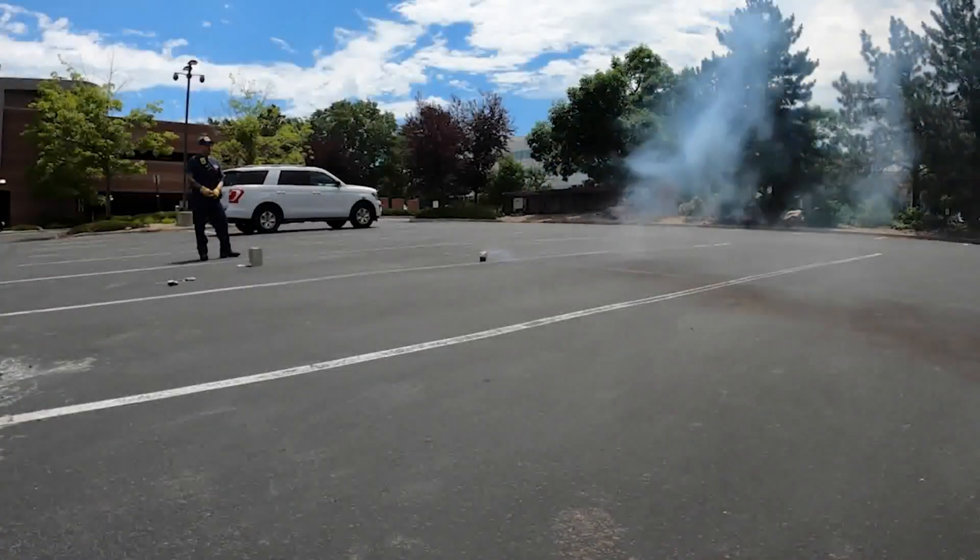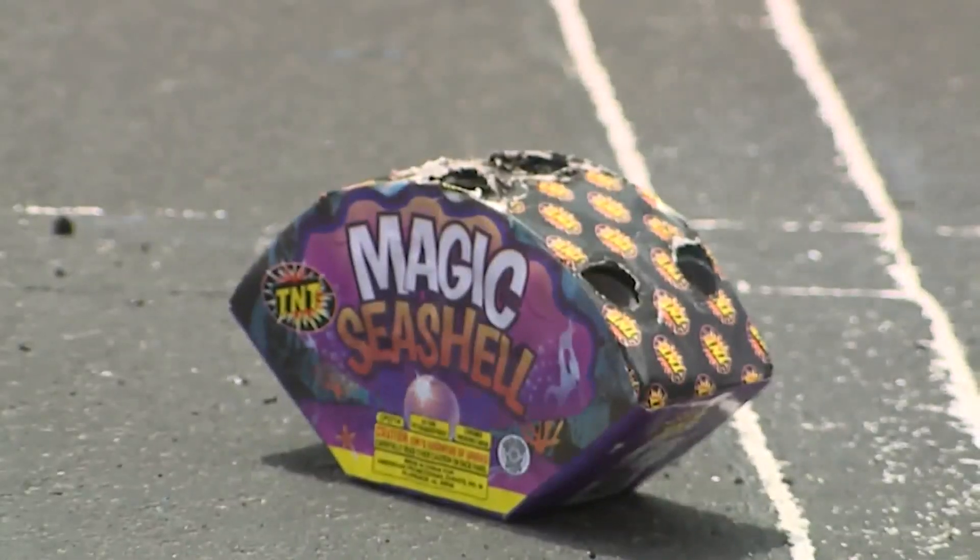He gave a demonstration of how to dispose of fireworks properly. What that means is taking all of those spent fireworks with gloved hands, making sure you don't get burnt, and submerging them into a bucket of water or an old metal can — something that you may have around the house that's non-combustible.